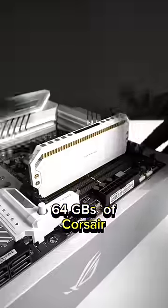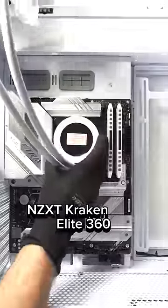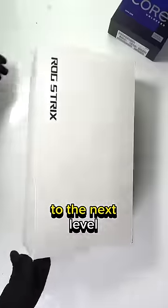To finish off the motherboard, we're locking in 64GB of Corsair Dominator Platinum RGB RAM. To keep this rig properly cool, we're installing the NZXT Kraken Elite 360. Alongside this cooler's customisable LCD screen are 9 Lian Li fans, to really take the look of this PC to the next level.